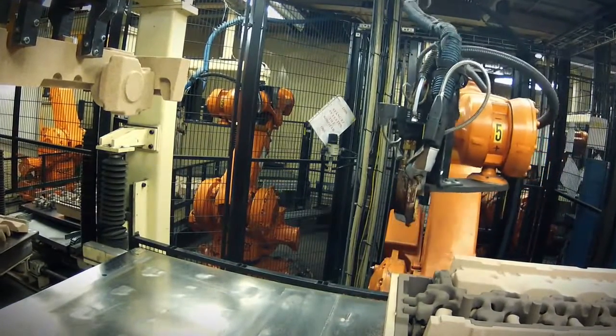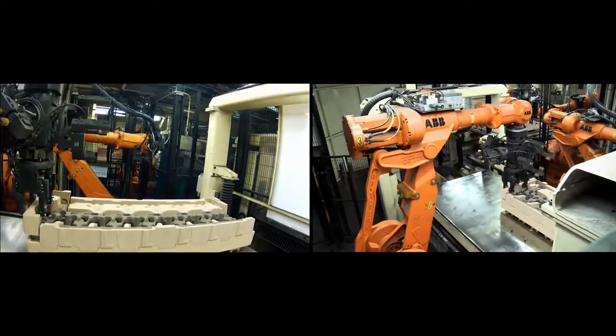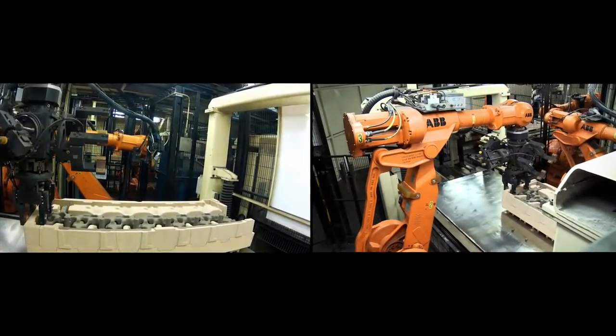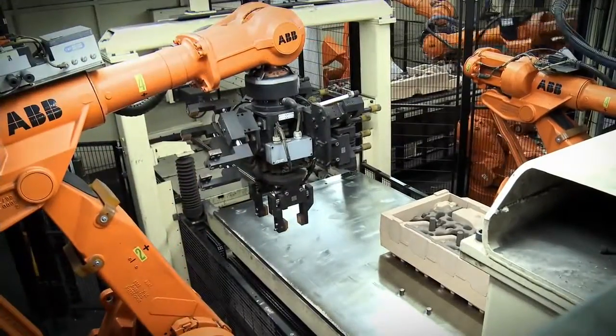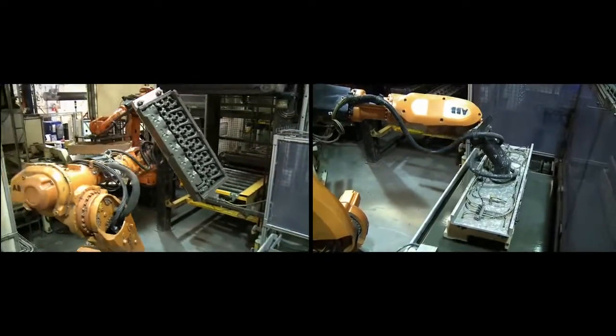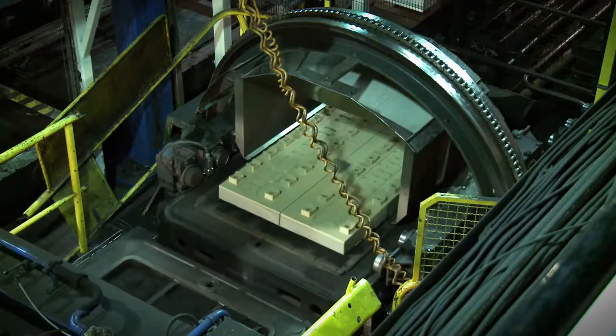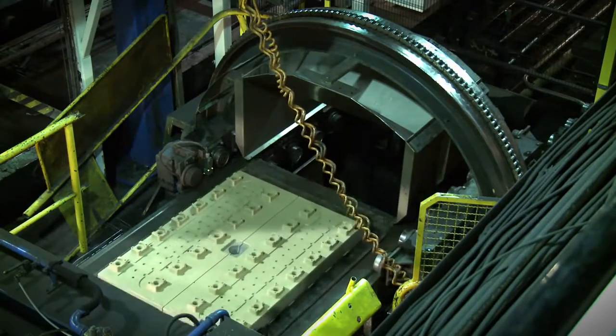Before the casting process, the mould has to be assembled. Here the core package for the cylinder head is glued together by robots that perform the job with millimeter precision. It is then coated with a refractory fluid called blackwash, making the surface flawless. The core package is then put together, making the mould complete for the final step — the casting.